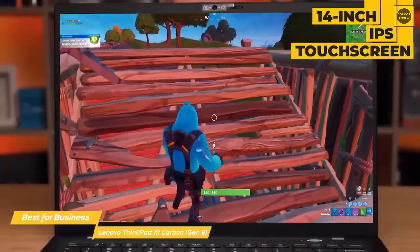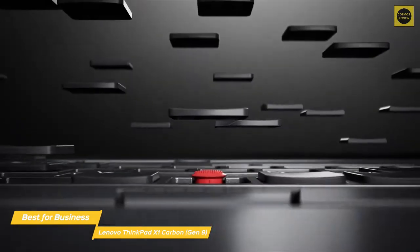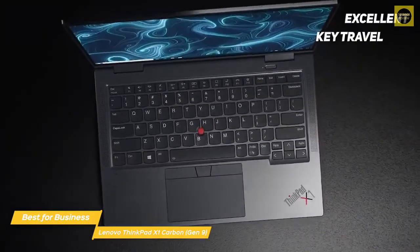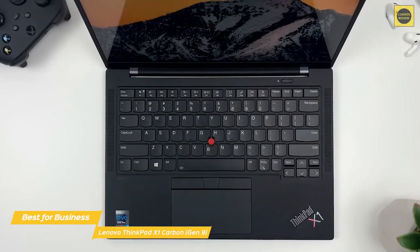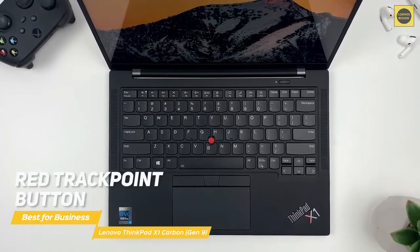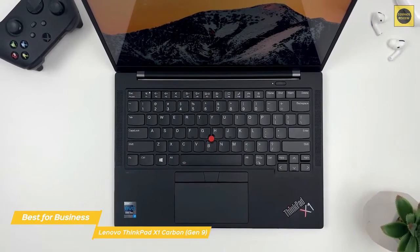Flipping open the lid reveals a 14-inch IPS touchscreen that offers FHD resolution and 400 nits of brightness, making it suitable for most lighting conditions. Unlike the more shallow key travel offered by both the Dell XPS 13 and HP Spectre X360, the ThinkPad X1 Carbon has excellent key travel with roomy key spacing. The trackpad is very responsive and supports finger gestures and swipes. You can also use the red TrackPoint button centered between the G, H, and B keys. Business users will also appreciate the X1 Carbon's security features, including a fingerprint reader, a shutter on the webcam, and a Kensington lock slot.